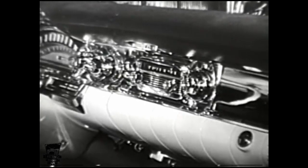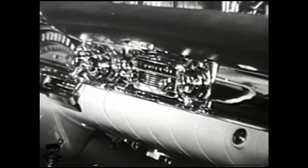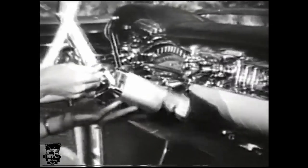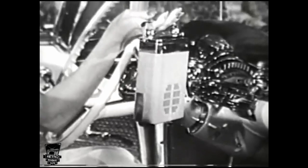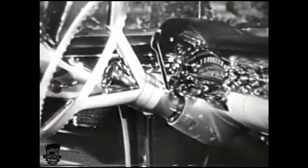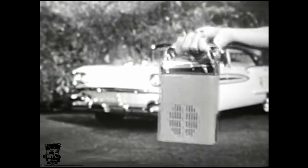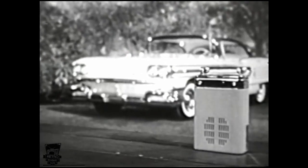Mind if I cut in to tell you about myself? I am a car radio — and rather an unusual one, if I do say so. You see, I'm a transportable car radio, and I reside in a new 1958 Oldsmobile. Pretty luxurious surroundings, eh? I operate equally well in the car or out — feels good to get out once in a while.